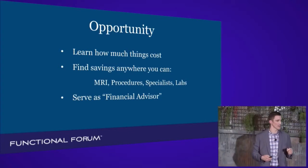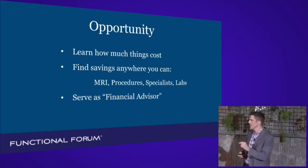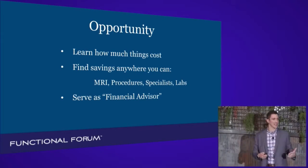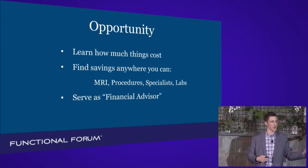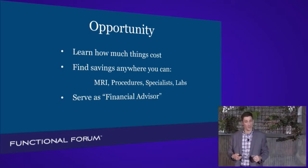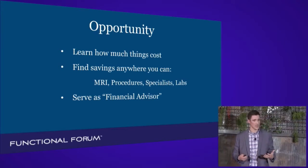So go learn how much things cost. Go find out the opportunities that you can save patients money. I've done this and I continue to do this and find cost savings. The MRI at the hospital is $2,000 to $3,000, but there's a private MRI place in Fort Wayne, Indiana — our town — that'll do it for $400 or $500 cash.